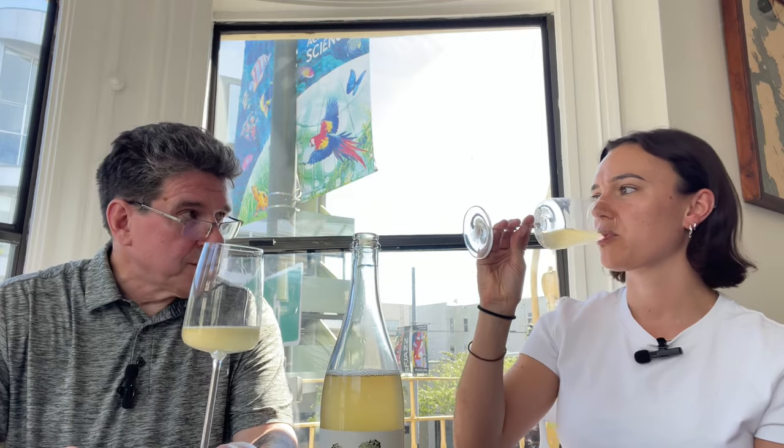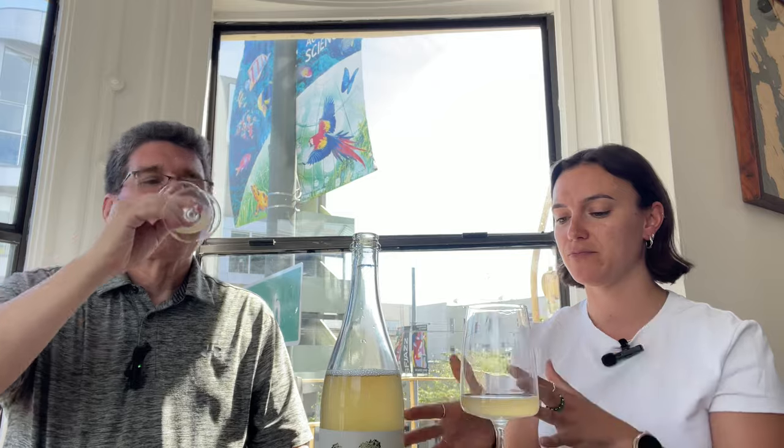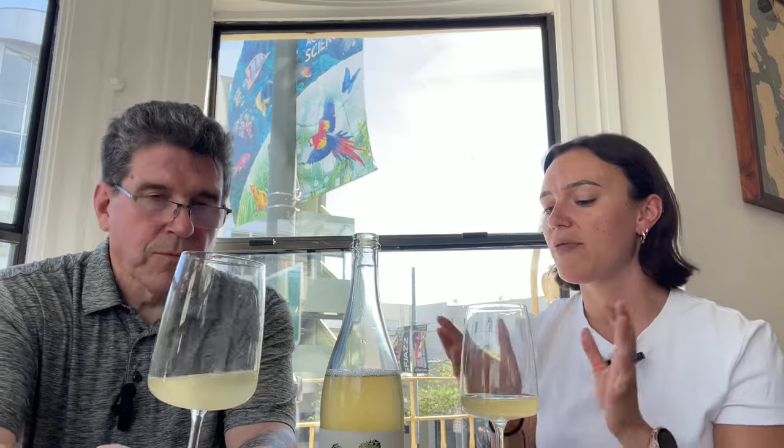Does that creamy texture link back to the yeast? Absolutely, there's no doubt about it. Making a Pétnat using the Pétnat method, that yeast gives it a little bit more creaminess and texture. So it's not quite as straight and narrow as your classical wines. Some people will completely filter their Pétnat, so it doesn't actually have to be fully unfined and unfiltered. With our Pétnat, we put it through a very coarse filter to keep a bit of skin contact in the wine as well.